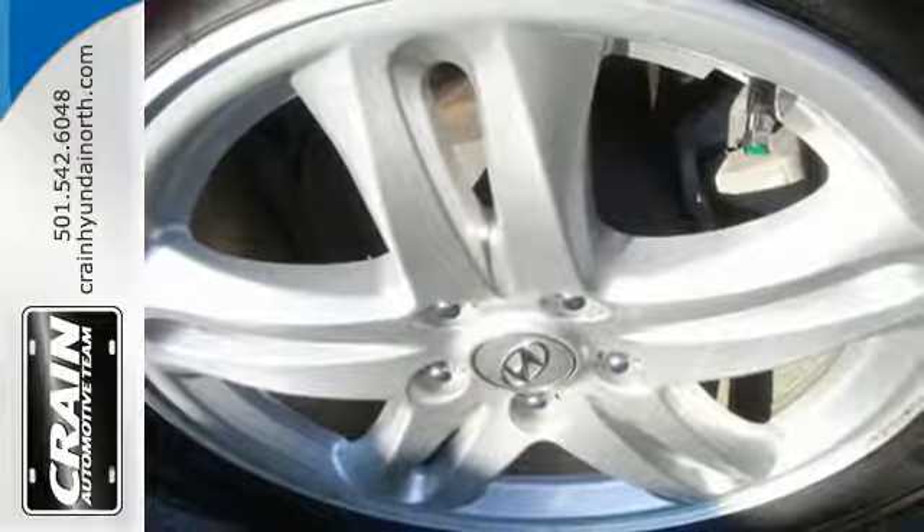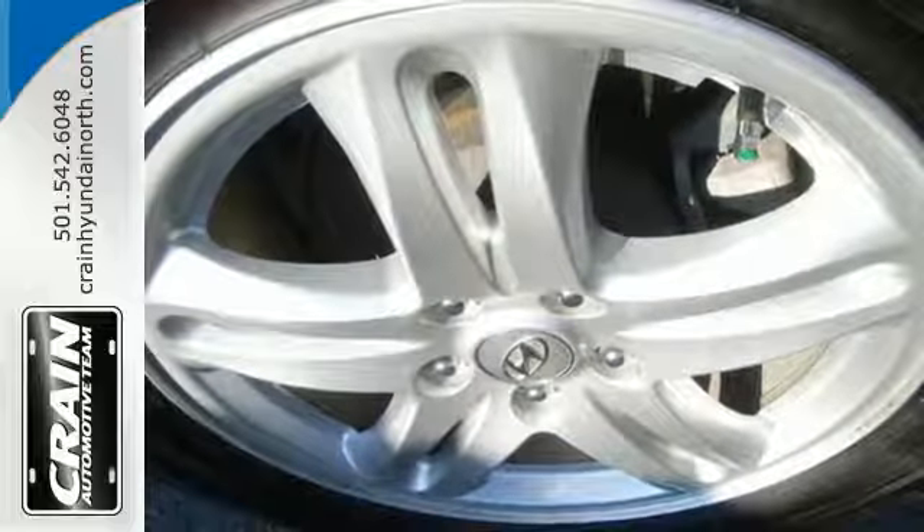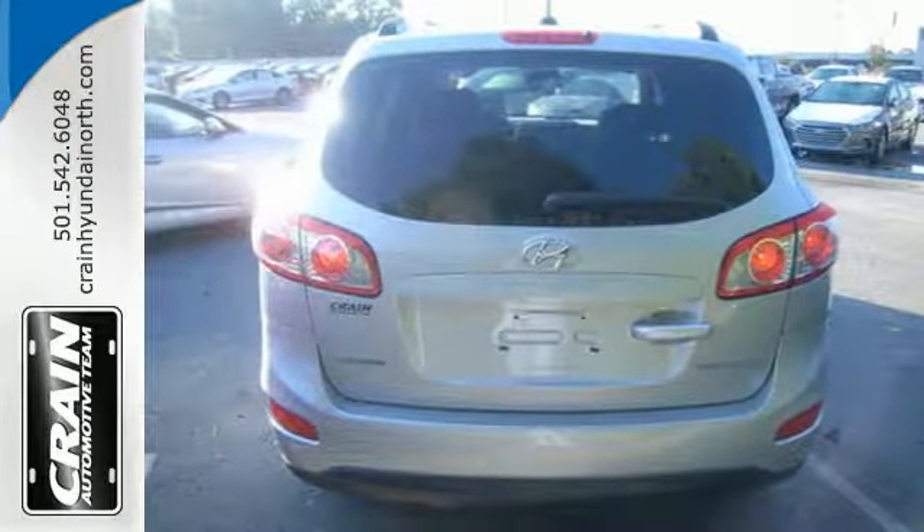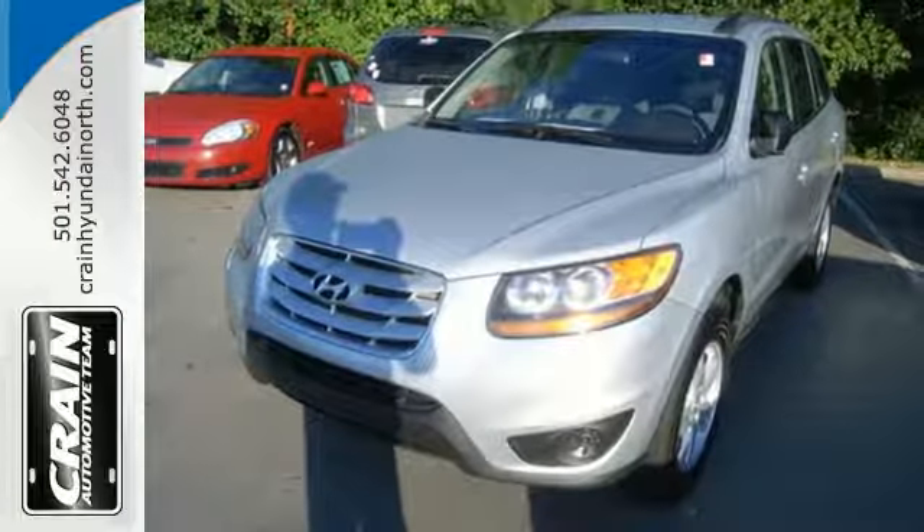You'll always feel safe and secure in the great handling Santa Fe with its perfect 5-star crash rating for front and side impact, and the always rock-solid Hyundai build quality.